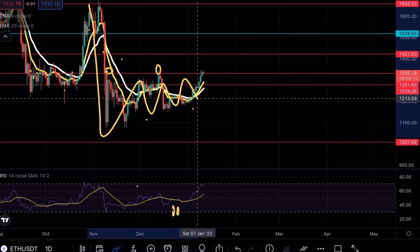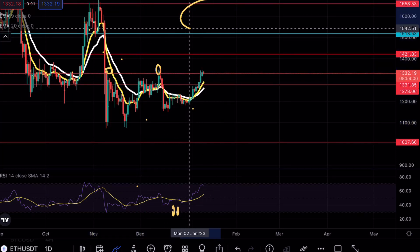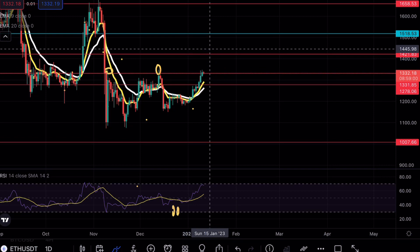Zooming out, we have that same inverse bart formation at play on the daily as well. This is why our main target will remain around 1658 once we break above that 1421 resistance.